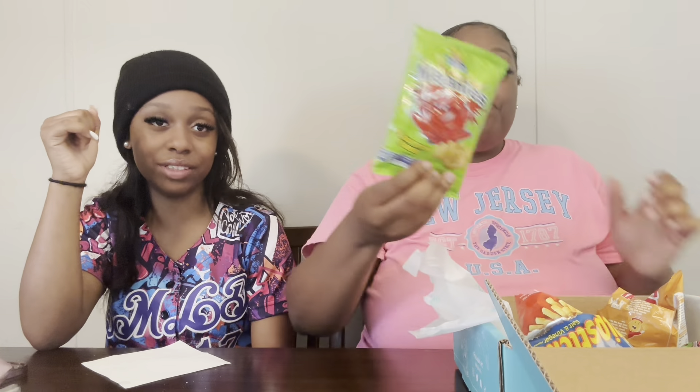Oh, this means pickled onion flavor. It looks like onion flavor rings. I wasn't expecting that pickle taste to pop out of it! That's good. I feel like it would have been better if it wasn't for the onion in it. I'll give this a nine. I'll give it an eight point five. That's really good - and pure sour.